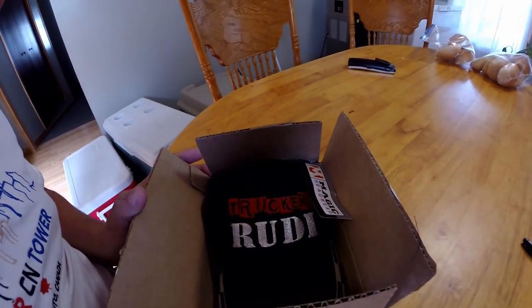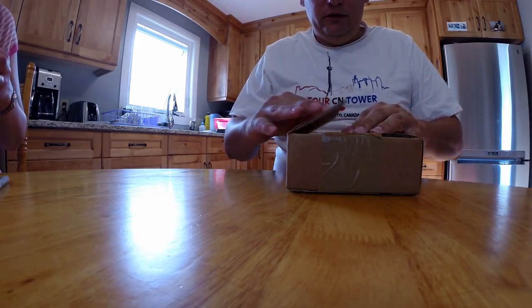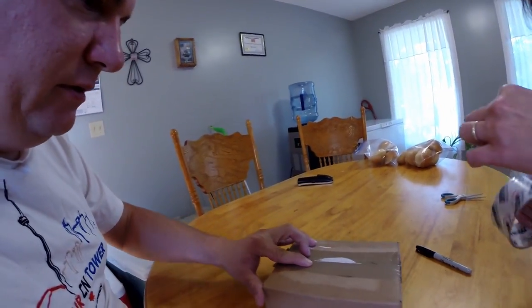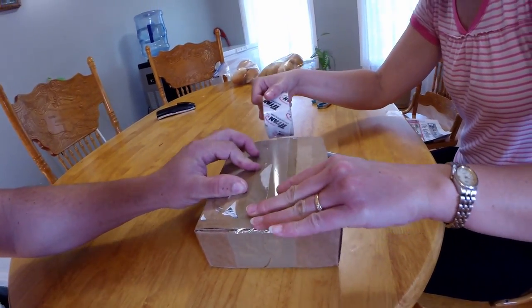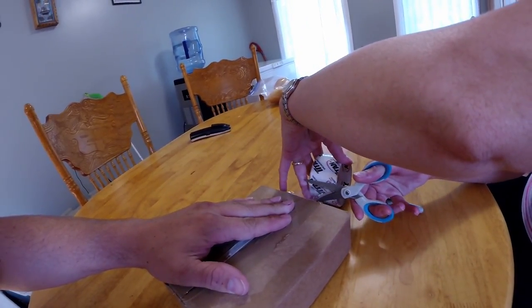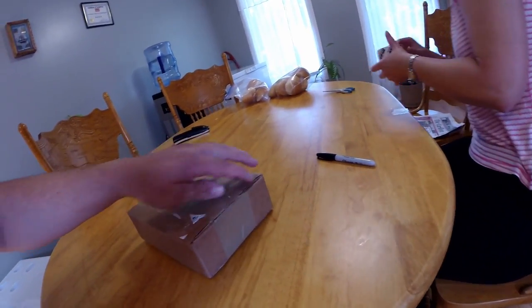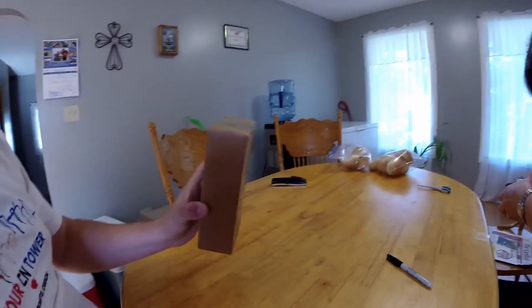We'll put it in the box and get it shipped off. We got the hat inside the box — my wife is helping me tape this up. A little bit over the edge there, put a tip on this side as well. That's gonna look real good. It's a small box — I'm surprised it actually fit in here.